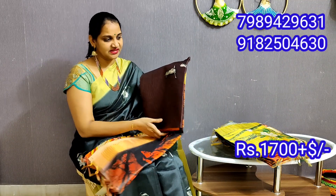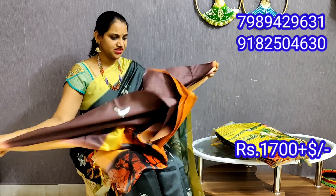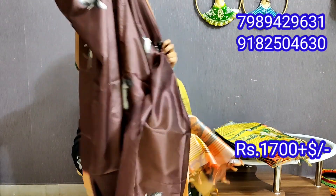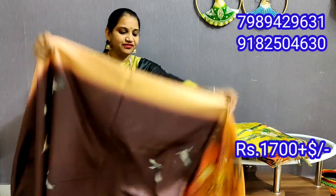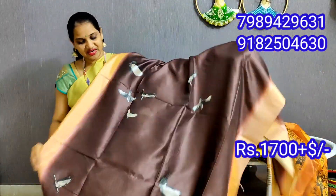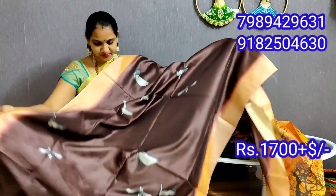It's also a very fancy dress. I'm going to show you a Tusser Silk in a different size and different shape. In the middle, there are birds.